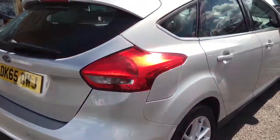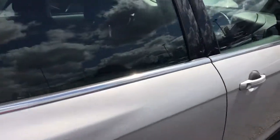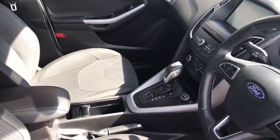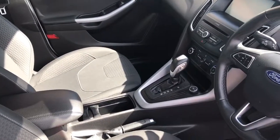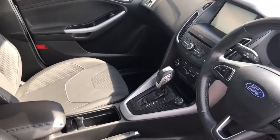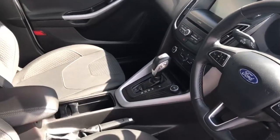We'll open it up. All cars from ourselves come with two keys supplied, which is fantastic. The vehicle is a one-owner vehicle from new, and it has covered 28,119 miles. You'll see the gearbox there. It has got the Ford Sync 2 navigation system, so navigation is included on this particular vehicle.